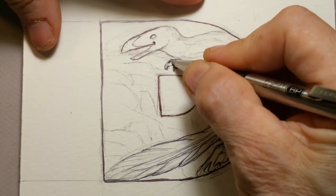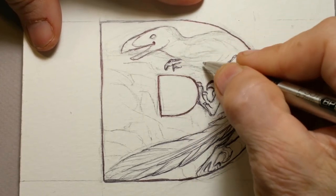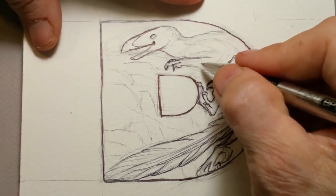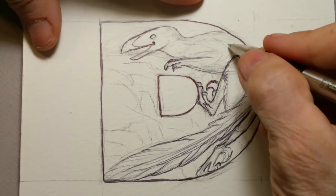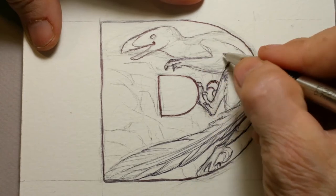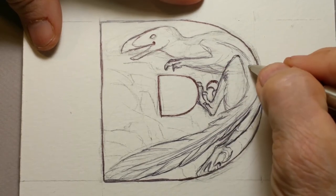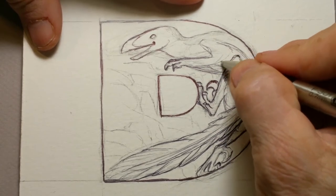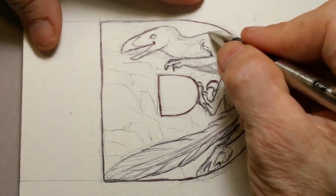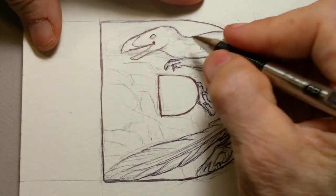Now with the Deinonychus, it's got five claws on its hand, but because this is a small illustration and the fingers are lying close to each other, I'm not really going to show those. Their arm, they believe, had feathers on it like a short wing so that it could give it agility, but not real true flight.